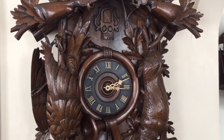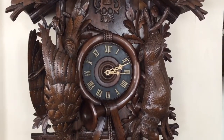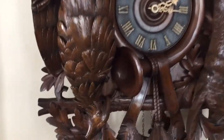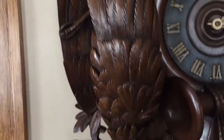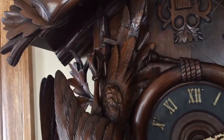As you come down the case, you have the hunter's horn that circles the large dial. The dial has bone hands and retains its original numerals. You have a life-size pheasant here to the left. You can see the quality of the carving and the detail work, even up to the foot that is tied and bound.